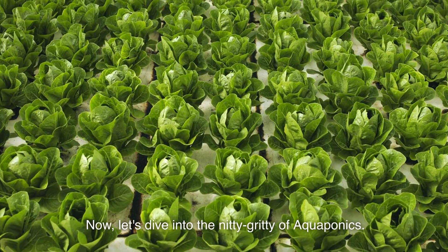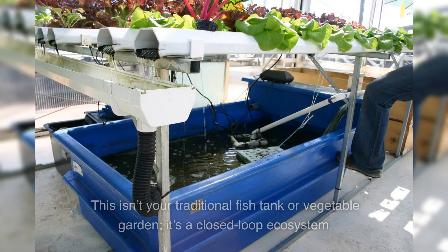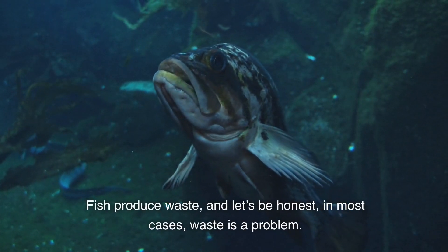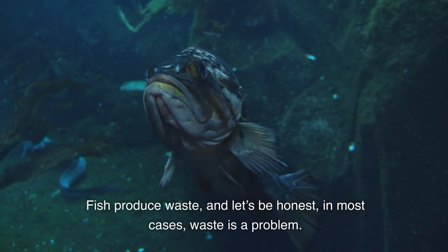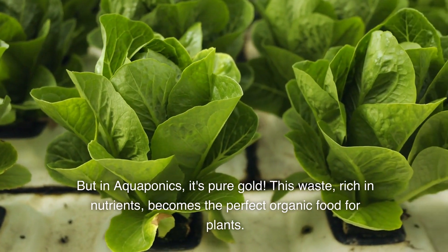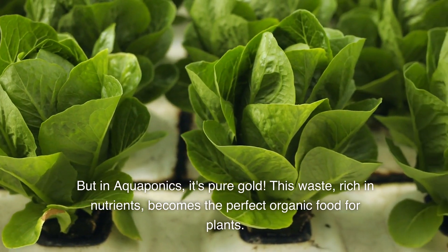Now let's dive into the nitty-gritty of aquaponics. This isn't your traditional fish tank or vegetable garden — it's a closed-loop ecosystem. Fish produce waste, and let's be honest, in most cases waste is a problem. But in aquaponics, it's pure gold. This waste, rich in nutrients, becomes the perfect organic food for plants.